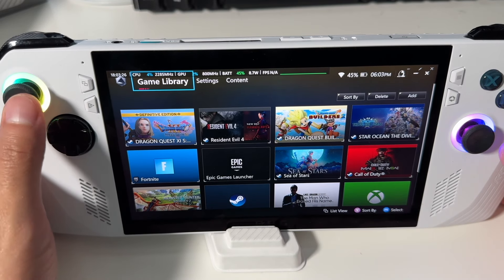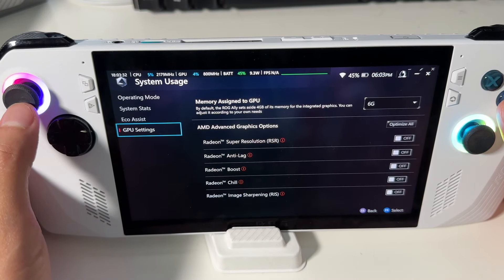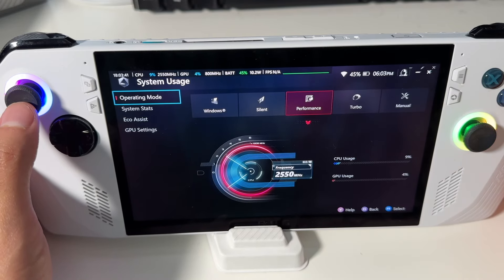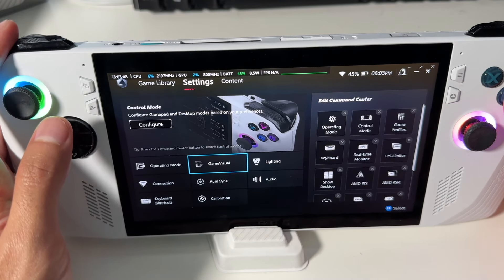Once all that is done, you're pretty much good to start. Armory Crate is what you'll use to organize your games and get into the ROG Ally's settings. Within Armory Crate's settings tab you can customize things such as your RGB lighting, adjust GPU VRAM allocation — by default set to 4GB but you can adjust it — and enable features like RSR, RIS, cool boost, and CPU boost.